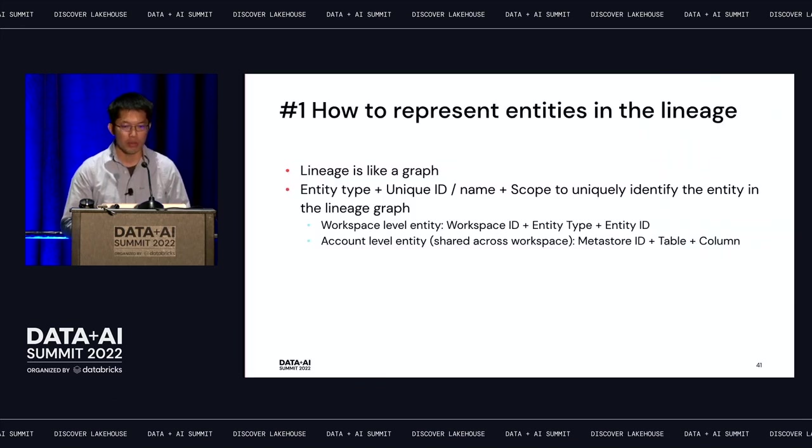How do we represent entities in lineage? Lineage is like a graph — every entity is a node, and we track how they're connected. We need to uniquely identify each entity using entity type plus a unique ID or unique name, plus the scope. There are two types of entities in Databricks: workspace-level entities — only available in one workspace, cannot be shared — and account-level entities, like Unity Catalog tables, which can be shared across the Unity Catalog metastore and across workspaces.